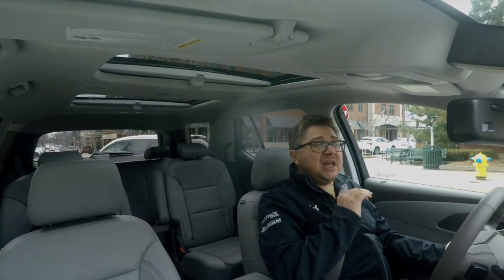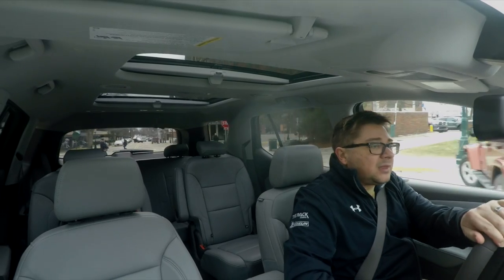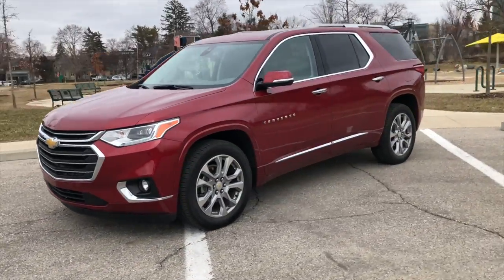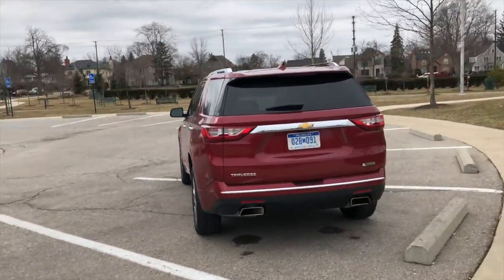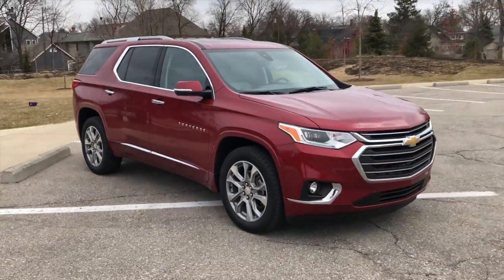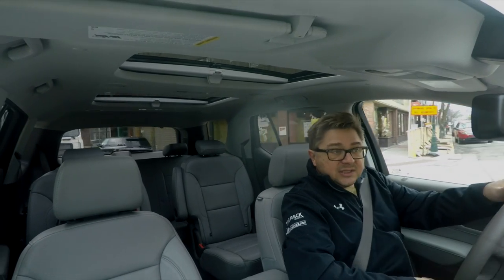It's miles better — significantly better. This is not a vehicle that you'd be embarrassed to be in. The last generation one we drove stickered somewhere around $45,000. Shortly thereafter, we drove a Hyundai Santa Fe, the three-row version, which was less money — around 38 grand — and it was worlds better: better mileage, more comfortable, better materials. This new one is significantly better, but it still has some comparative issues.